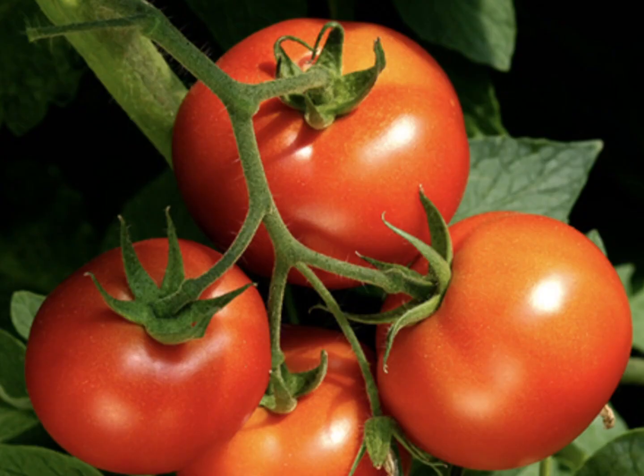Tomatoes are a summer delight. They are easy to grow, can vary on sweetness, and are used in many different types of dishes.